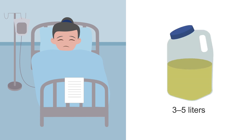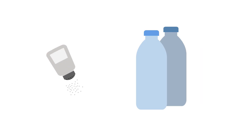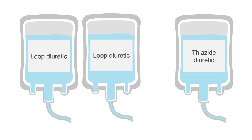The goal for urine output is 3 to 5 liters per day, even if the patient remains symptomatic, but be sure to watch for electrolyte disturbances. Ensure the patient is compliant with salt and water restriction, or the diuretics aren't going to work. If the patient is resistant to diuretics, you can double the dose every two hours and add a thiazide diuretic if necessary.